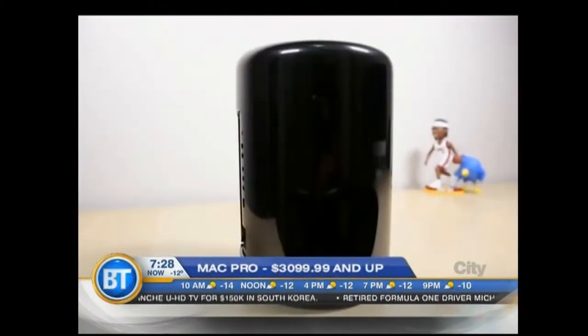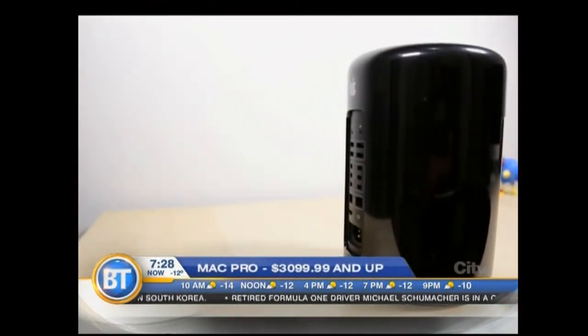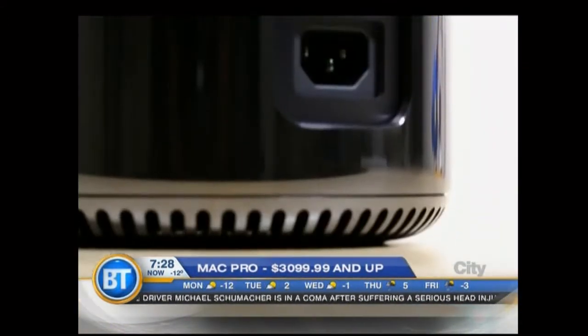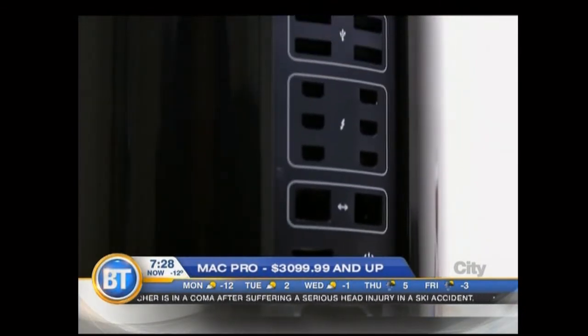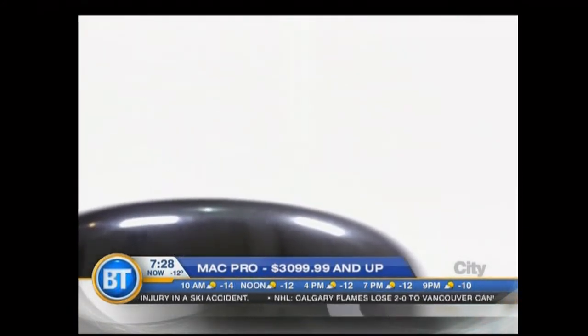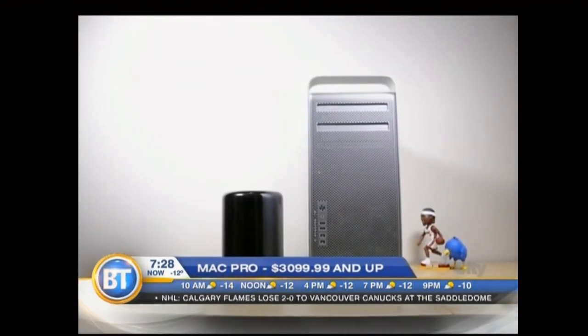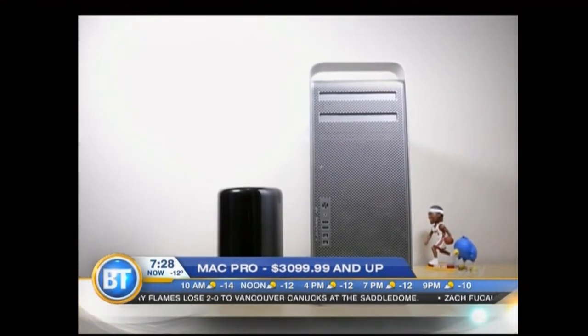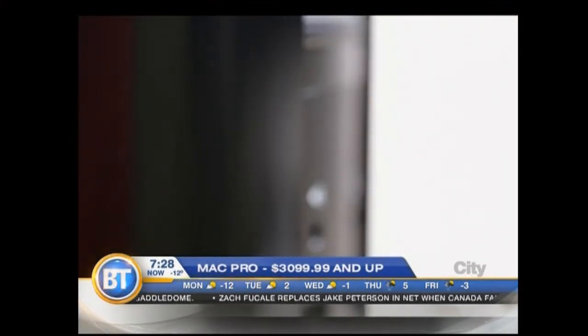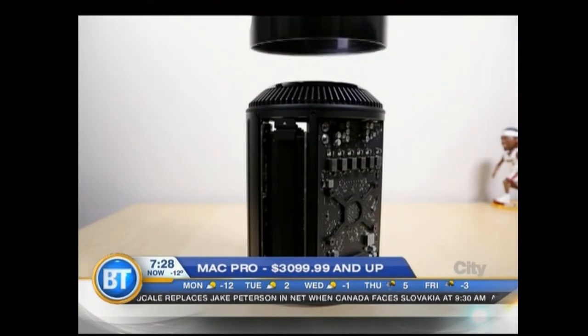Okay, the Mac Pro — last but not least. This is kind of revolutionizing the desktop computer. The style and design is absolutely jaw-dropping; it's beautiful. It's basically a cylinder shape, and it's tiny — really small. It's got cool features like a motion sensor, so when you turn it around to get to the ports at the back, they automatically glow so you can see where you're plugging things in, even in the dark. This has a ton of horsepower — it's called Mac Pro for a reason. It's meant for professionals: video editing, picture editing, photo editing. This went on sale about a week ago and sold out within the first day.